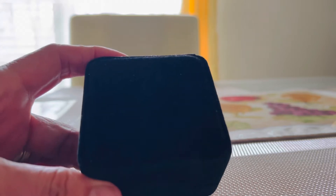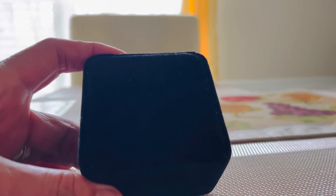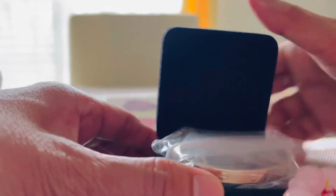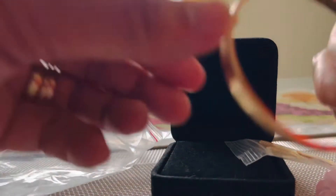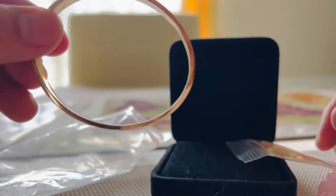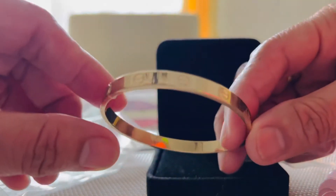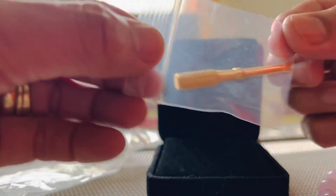Hello guys, so today I received my order — a Cartier bangle or bracelet. I'm gonna show you how to open it. Okay, so here it is. This is the bangle. It's so pretty. The size of this, if you're going to ask me, it is 7.5. And this is the screw.